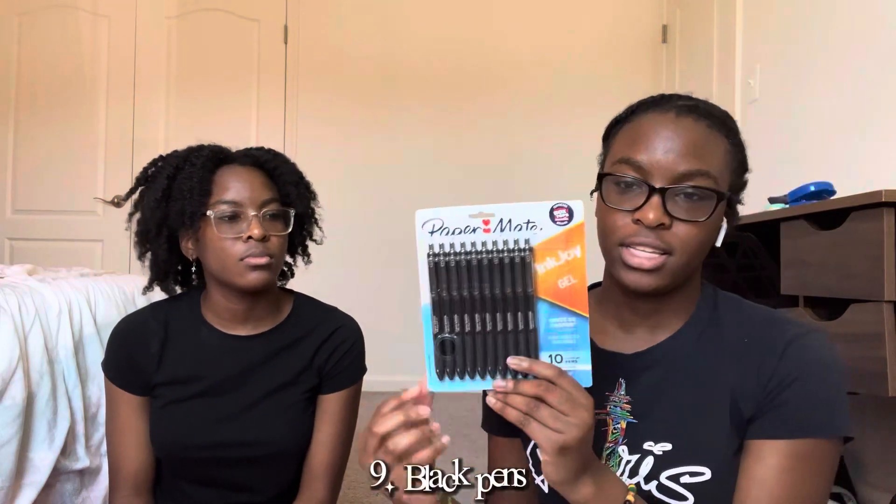I also have three black folders to go with the black notebooks, and then the next thing is these binder dividers, which come in a lot of different colors.